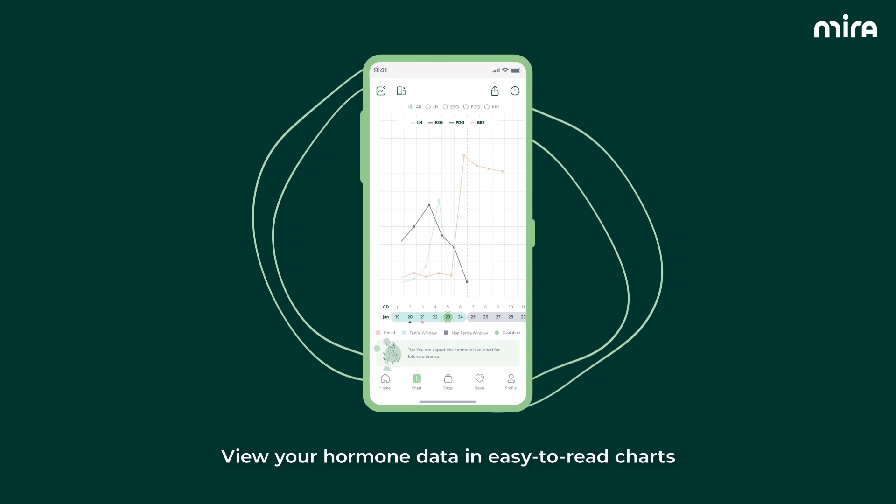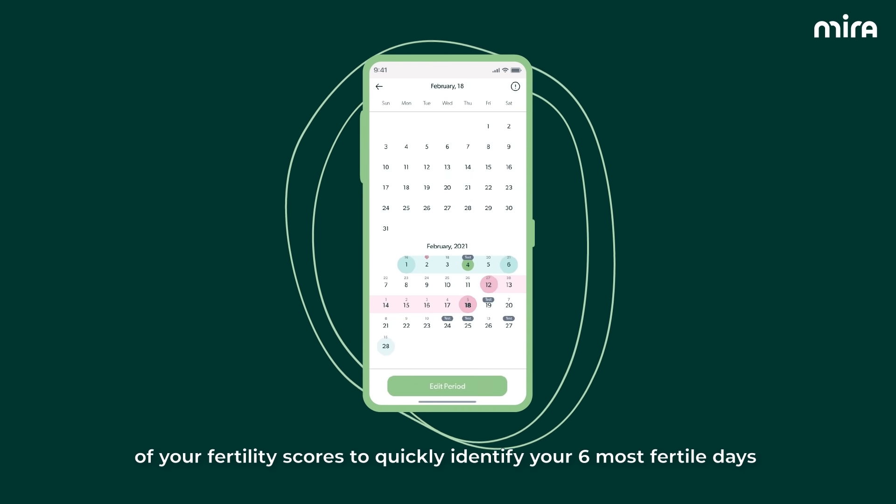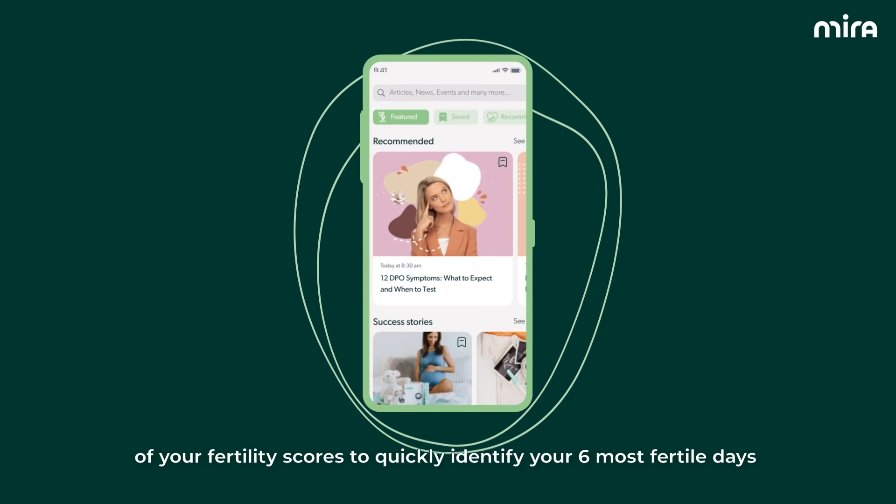View your hormone data in easy-to-read charts and get personalized projections of your fertility scores to quickly identify your six most fertile days.